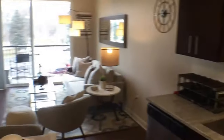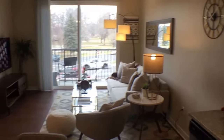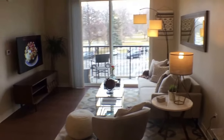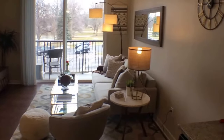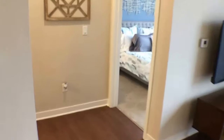Now as we go to the back, here's an idea of what the living room looks like. Not all of the units have a balcony, but there are many different floor plans when you come and view the property.